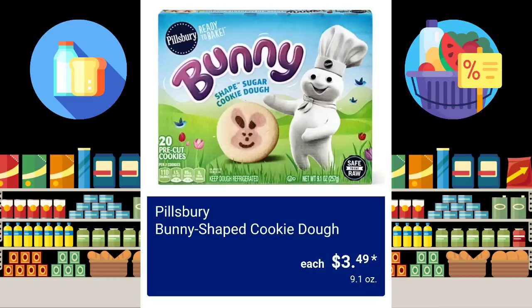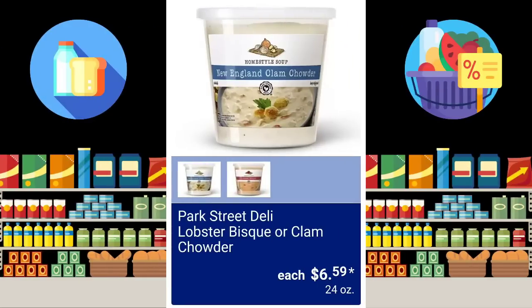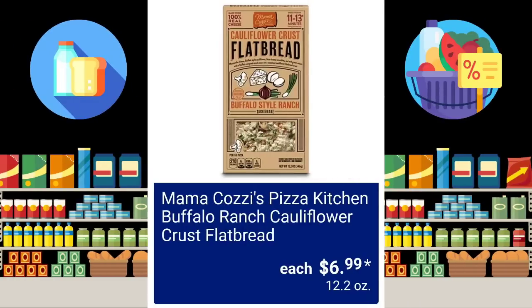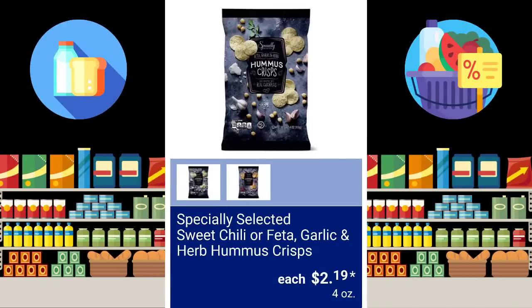These cookies — you either overcook them or undercook them, which one are you? Park Street Deli Lobster Bisque or Clam Chowder, 24 ounces, $6.59. Mama Kazi's Pizza Kitchen Buffalo Ranch Cauliflower Crust Flatbread, $6.99. Taki's Blue Heat Rolled Tortilla Chips, $3.48. Specially Selected Sweet Chili or Feta Garlic and Herb Hummus Crisps, $2.19.